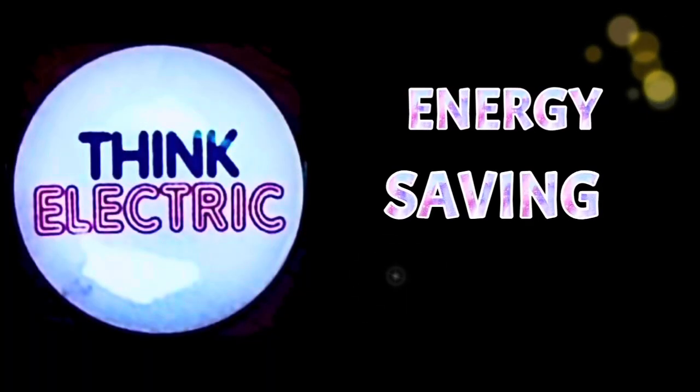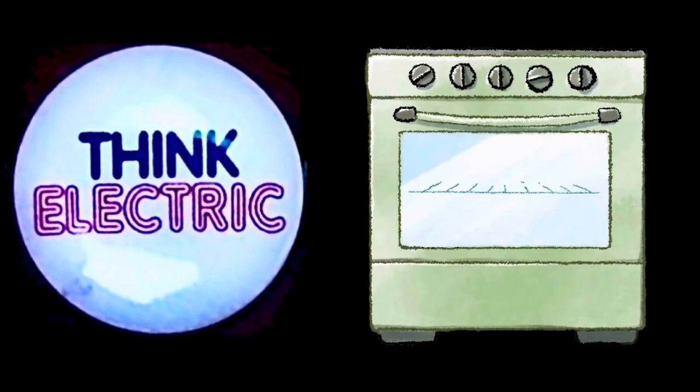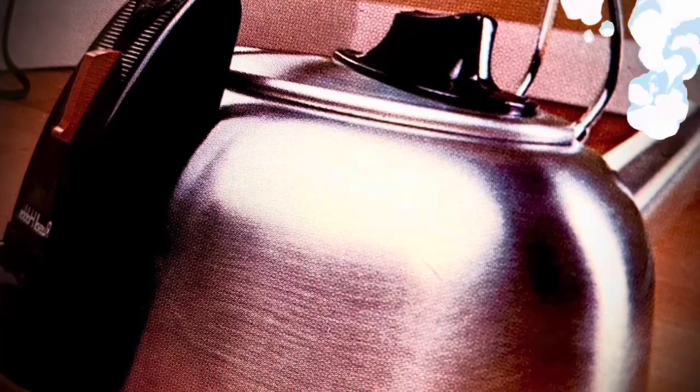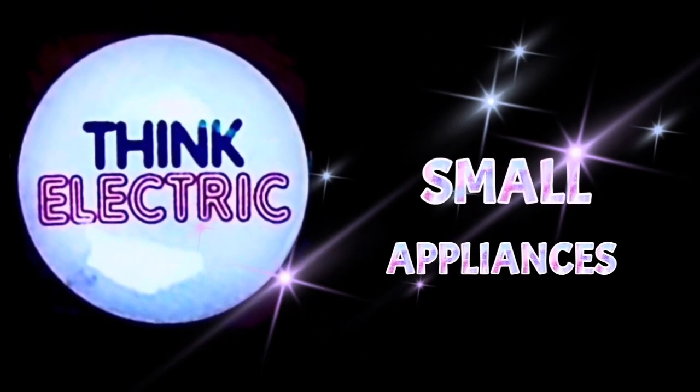Some energy-saving tips. Where possible, use a small appliance instead of the cooker — for example, use an electric kettle to boil water. Keep lids on saucepans where suitable, but never when frying, as this is hazardous. Fill ovens to capacity — for example, cook a joint, vegetables and pudding at the same time. Where convenient, boil more than one vegetable in a pan. This completes Section 1: Electric Cookers and Small Appliances.